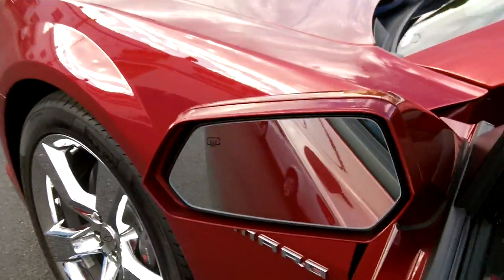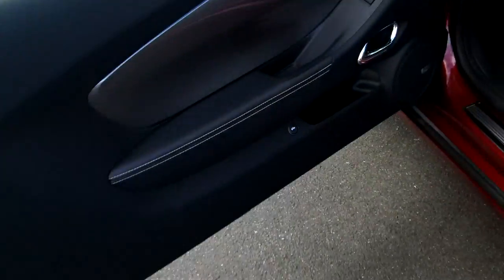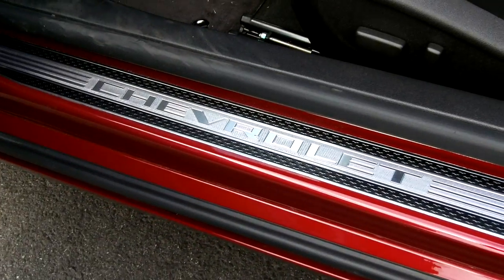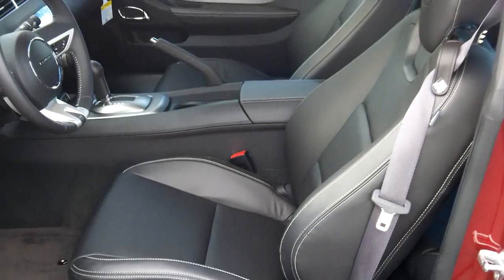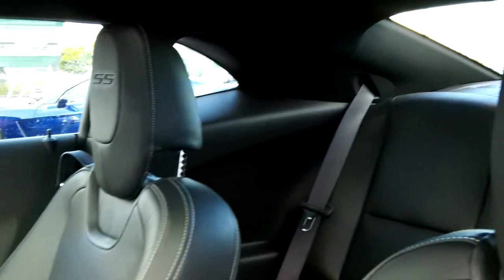On the 2SS you do get heated mirrors. Inside, you've got Boston premium sound, nice door sills with the Chevrolet logo on them, leather seats with white stitching, and the SS insignia on the headrests. Let's take you to the rear seats.